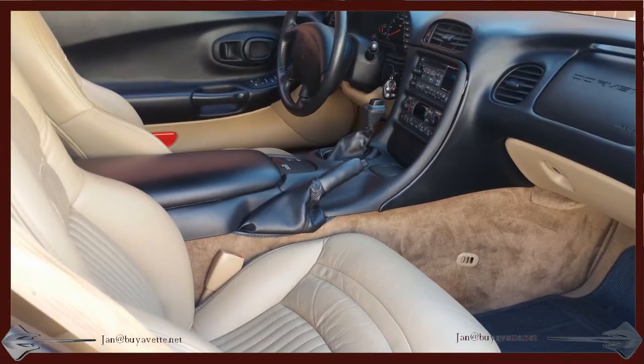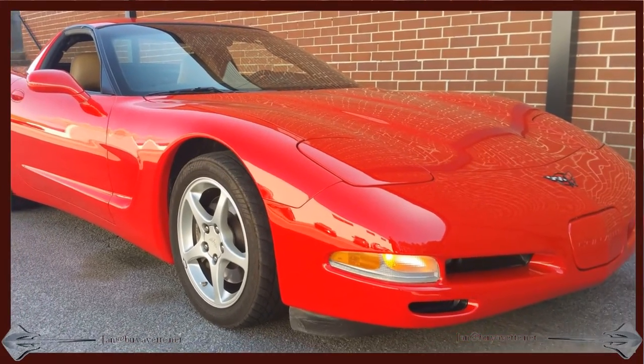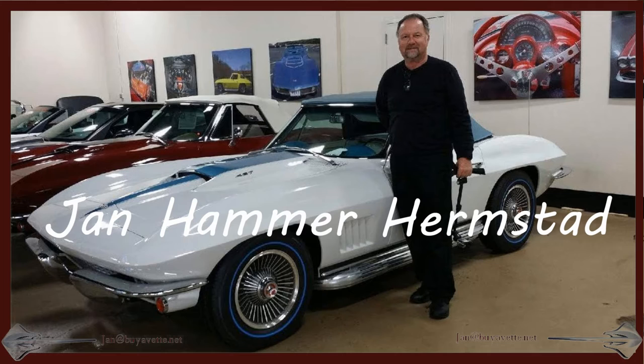The nice clean wheels — no curb rash here. Nice clean interior, carpets and seats and everything. And here is me, Jan — J-A-N — the Hammer Hermstad. 678-680-8801. Thank you for looking.